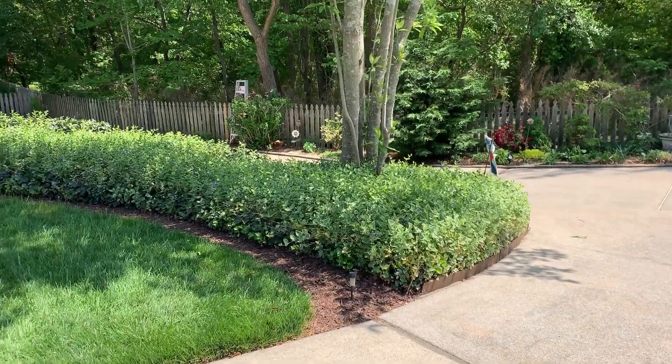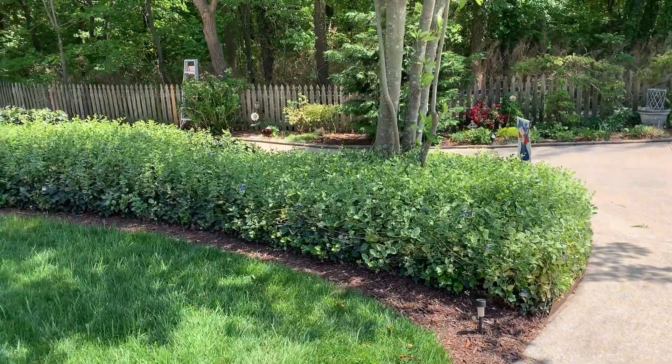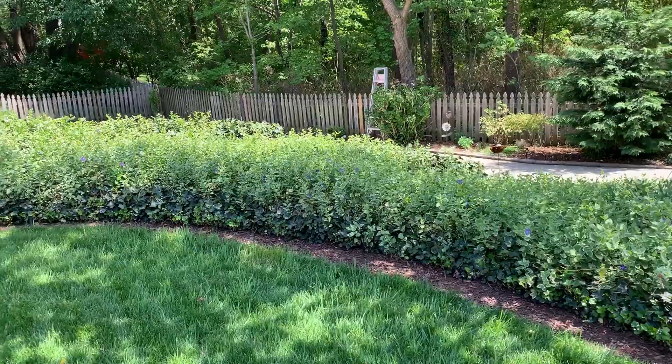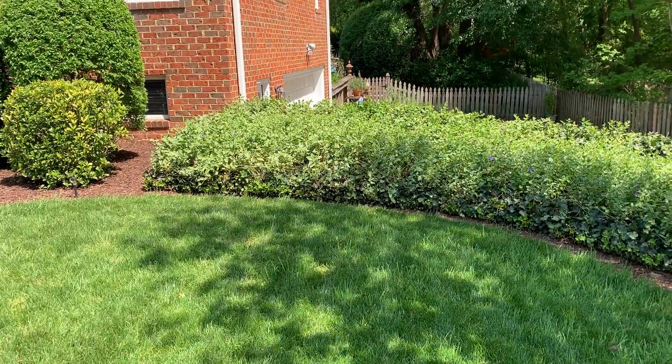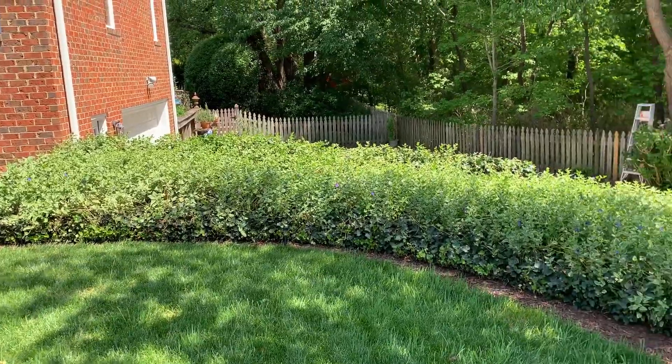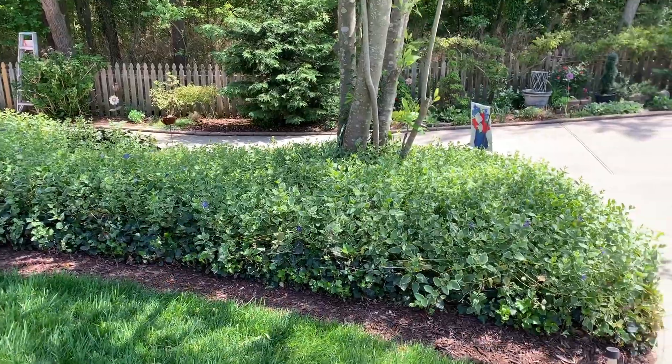Here are my two little boxwoods — they've been with me for one year now and they're coming along great. This is a hybrid magnolia tree; it is not blooming right now, but when it does the fragrance is gorgeous. Our home has a basement, which is a little unusual for this part of Virginia, so this sloping part of the front yard is planted with ivy and vinca, and it helps to keep the soil in place on this slope.